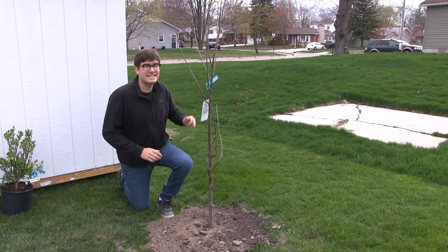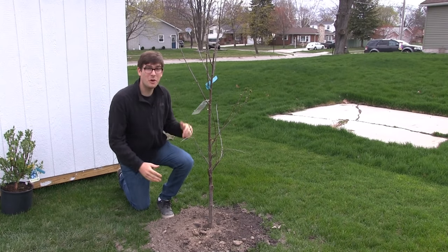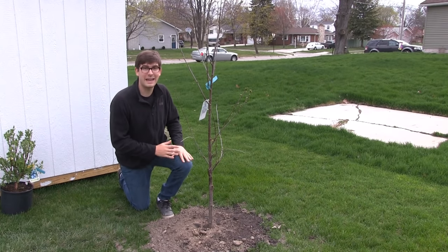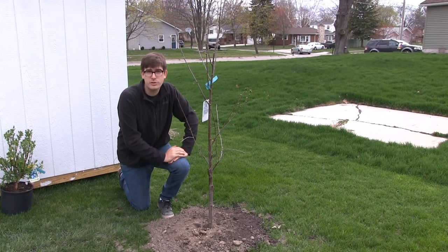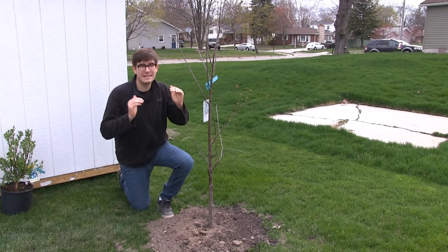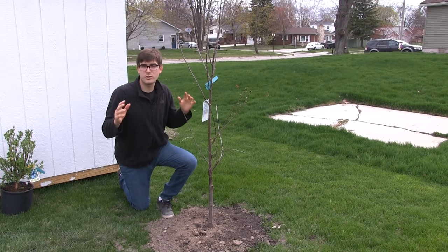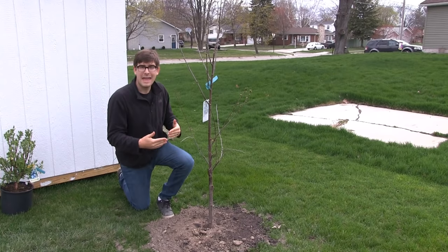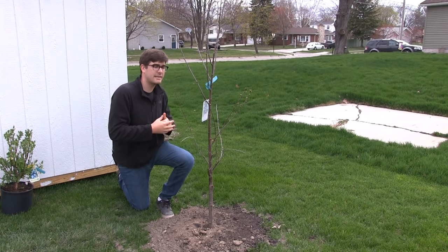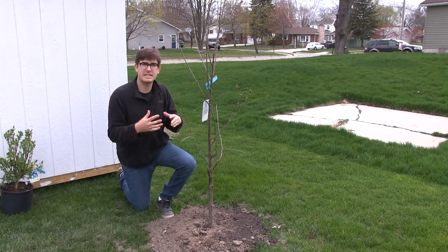Hello everyone and welcome to another very exciting episode here on the M.I. Gardener channel. Hopefully you are going to enjoy this complete growing guide because we're going to be doing a bunch of complete growing guides on fruit trees. Now we are going to be doing this kind of in succession with the fruit trees that we've planted. A lot of them will have very similar information.